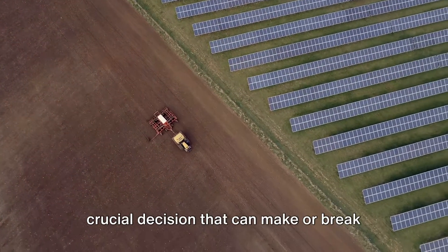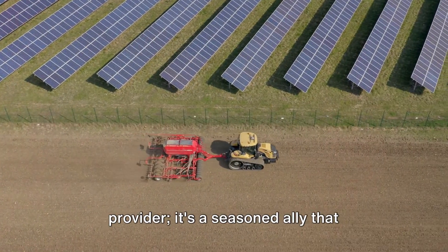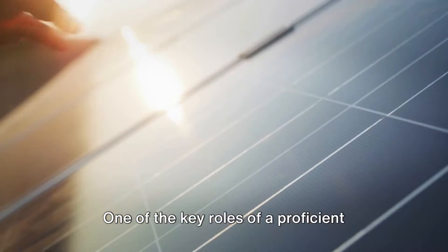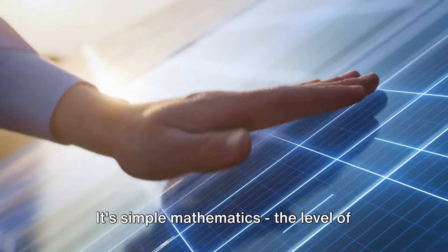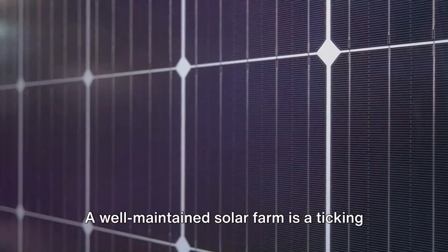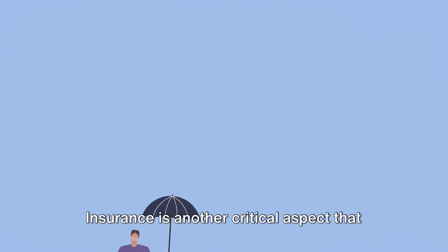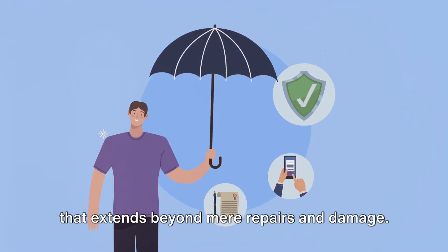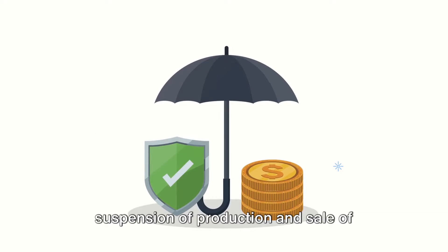Choosing the right service company is a crucial decision that can make or break the success of a solar farm. The ideal company is more than a service provider — it's a seasoned ally that ensures your investment is not only productive, but also profitable for the next quarter of a century. One of the key roles of a proficient service company is guaranteeing consistent energy production, as the level of energy production directly translates into revenues from your solar project. Insurance is another critical aspect: a competent service company helps choose the right coverage that extends beyond mere repairs and damage, also cushioning against losses from temporary suspension of production and sale of energy to the grid.